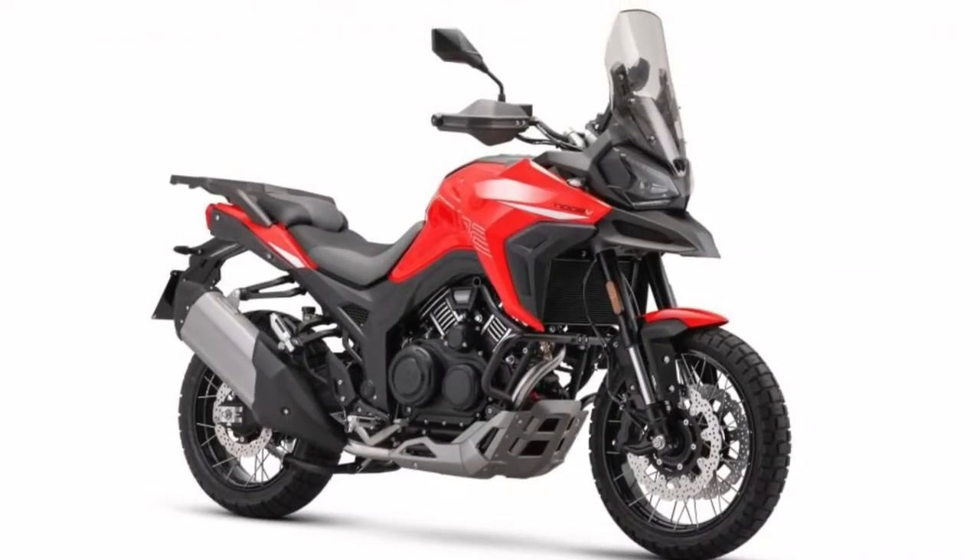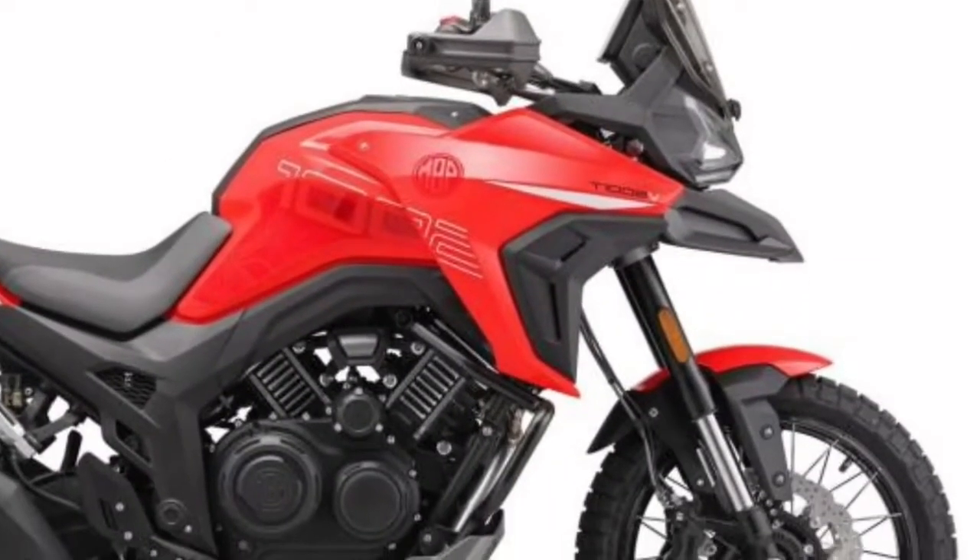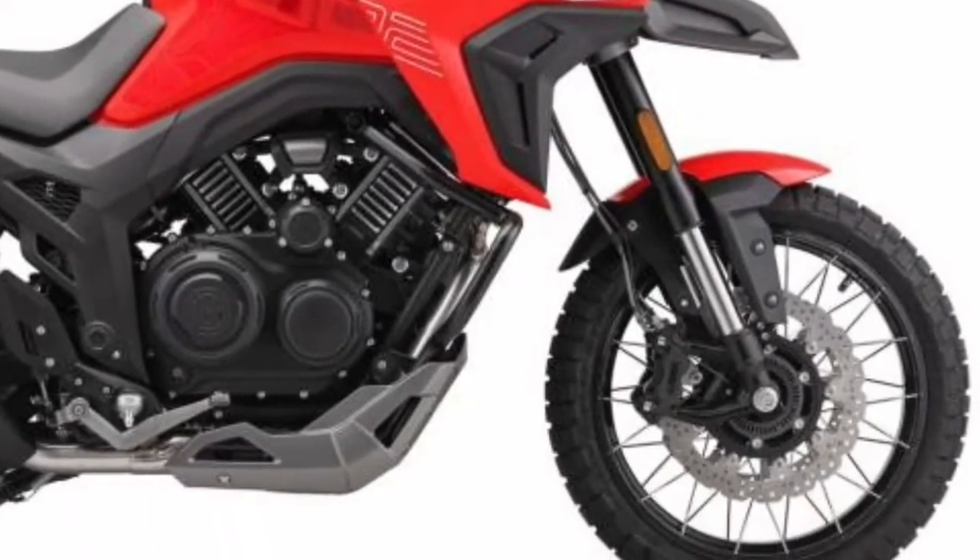MBP has brought a series of important models to EICMA, among them the MBP T1002V.